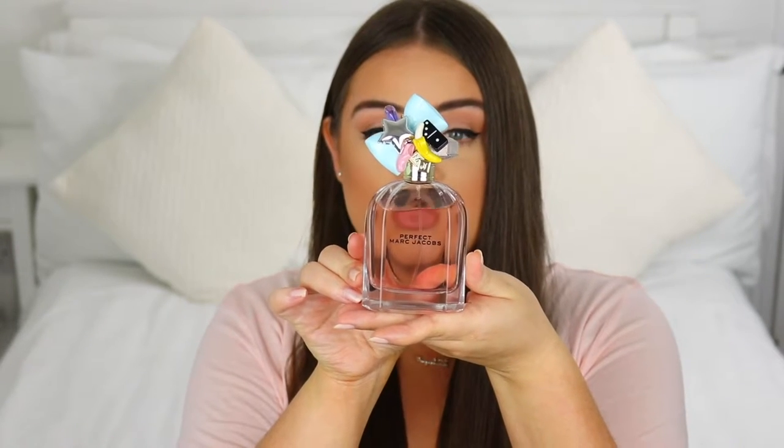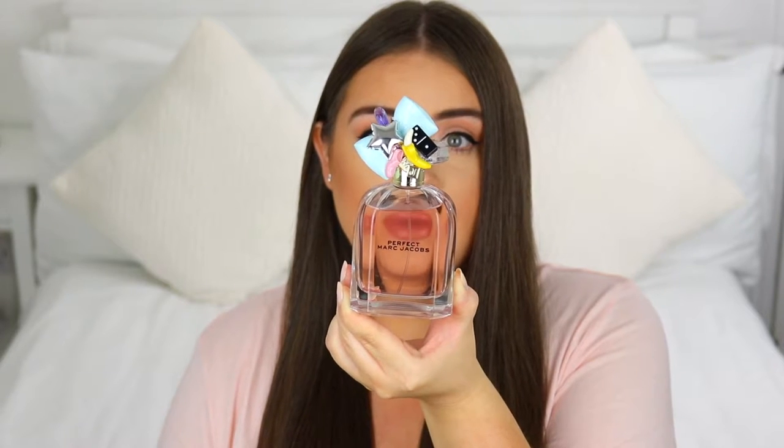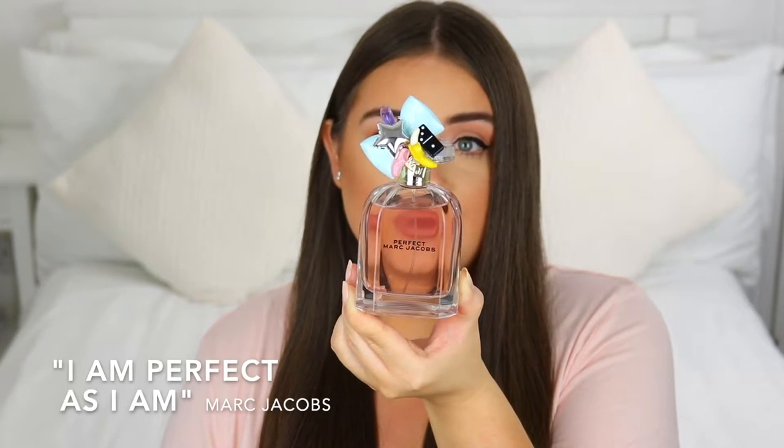Hi everyone, welcome back. Today I'm going to be doing a perfume review — I love doing these types of videos for you. I've partnered with Scent Store again to bring you this video, and I have a new fragrance from Marc Jacobs to review. This is it right here. This is his new one called Perfect, and it's inspired by Marc's mantra: 'I am perfect as I am,' which is symbolized by a tattoo on his wrist.